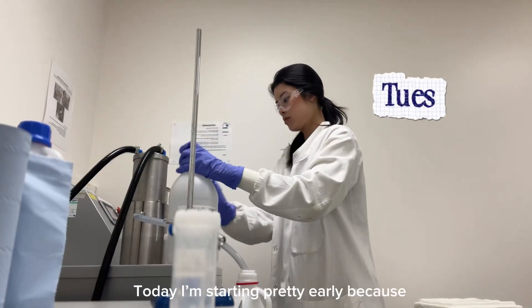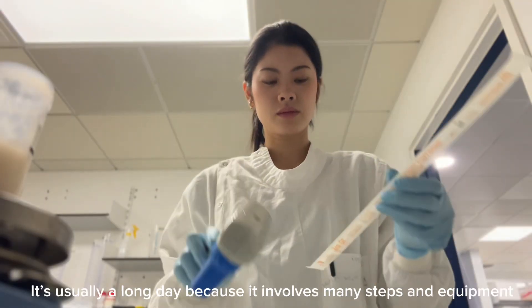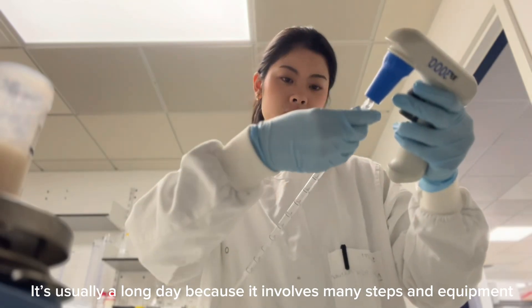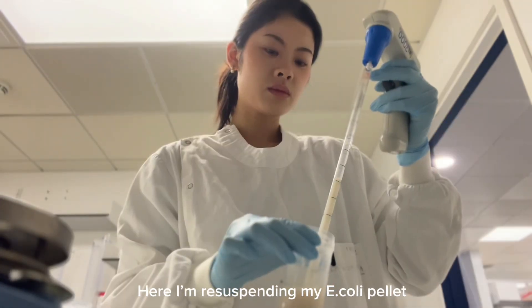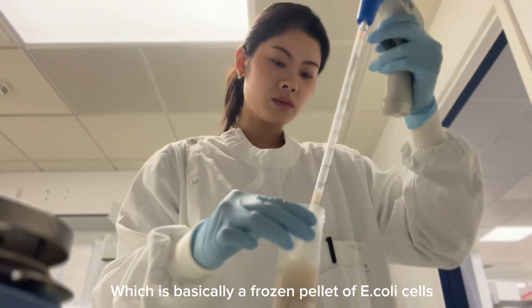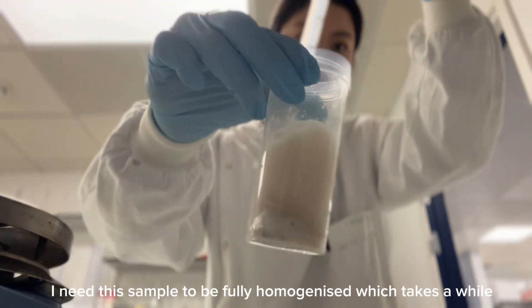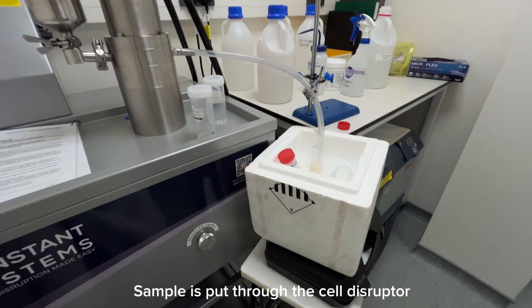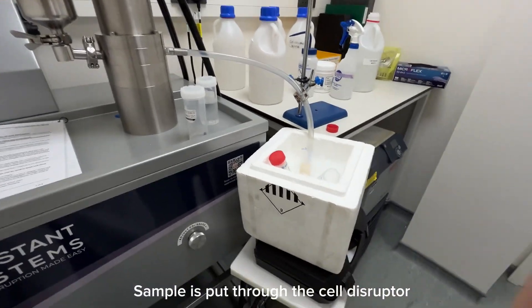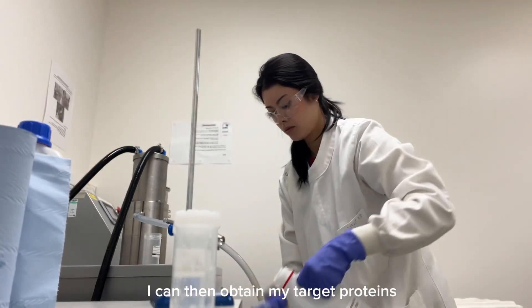Today I'm starting pretty early because it's the day of protein purification. It's usually a long day because it involves many steps and use of equipment. Here I am resuspending my E. coli pellet, which is basically a frozen pellet of E. coli cells with my target protein expressed. I need this sample to be fully homogenized and it does take quite a while. The sample is then put through the cell disruptor so that the E. coli cells can be broken up and I can then obtain my target proteins.